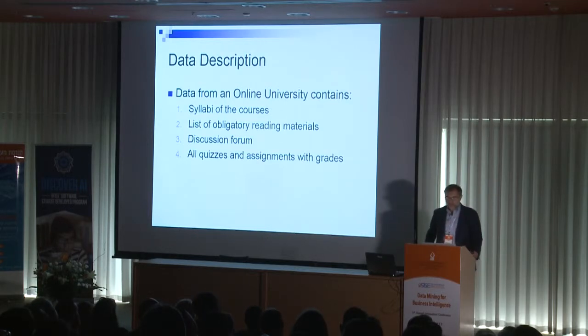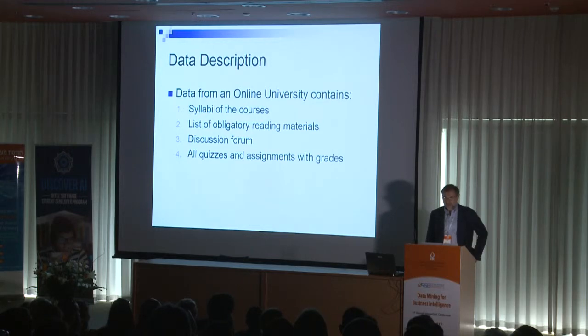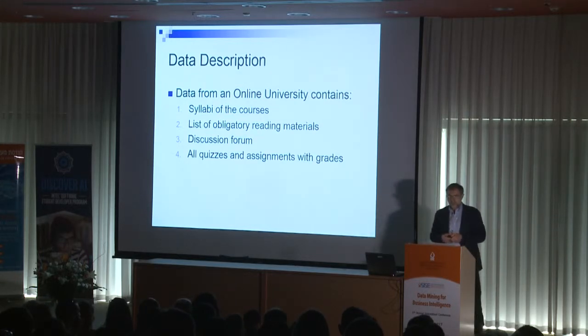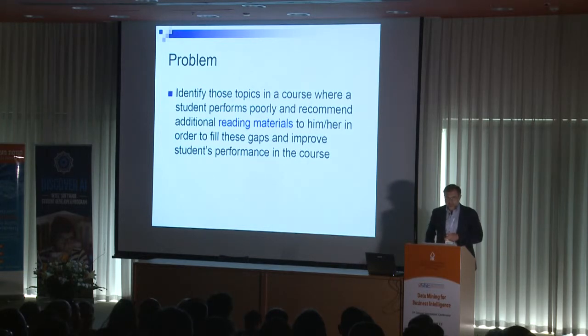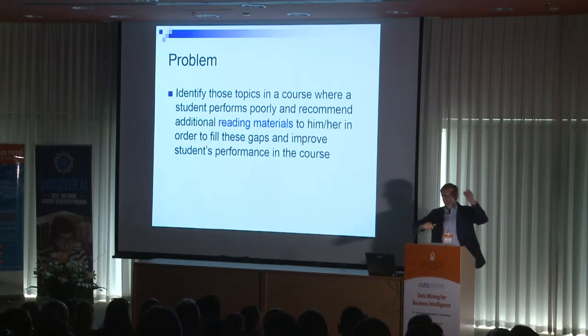I've been working with one online university — the founder is actually here in Israel. We have a lot of access to student information, including the set of syllabi used in the courses, a list of required reading materials, discussion forums, quizzes, assignments with grades, and quite a bit of information about online learning activities. The problem we want to solve: by observing students' online learning activities, we want to identify gaps in knowledge while students are learning, and then recommend what they should read to fill those gaps.